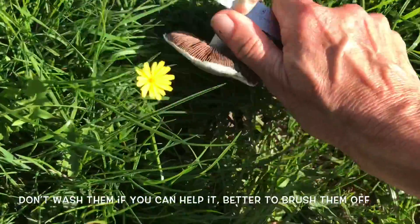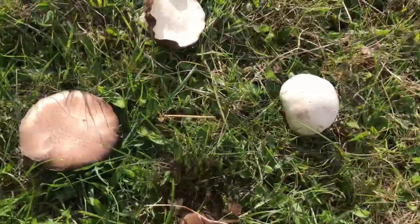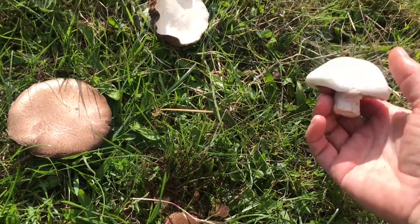But they absorb — they're like sponges and absorb a load of water. These are just awesome. Now I'm no expert on mushrooms, but I've discovered we've got at least three different varieties here in our local fields.